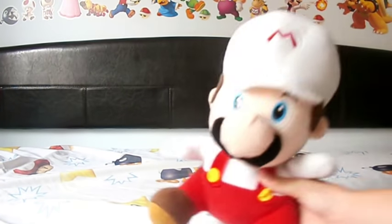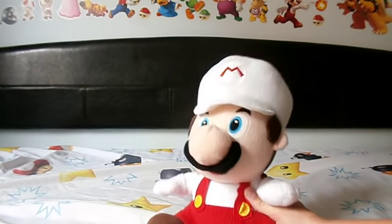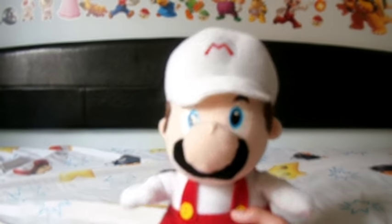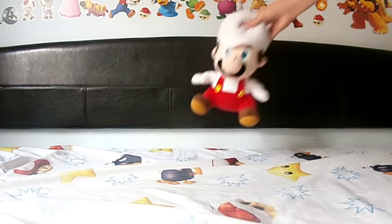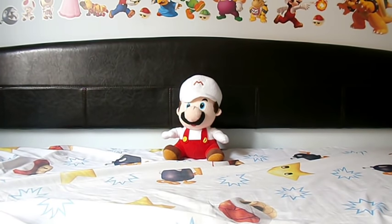First plush is a giant Fire Mario. I did replace it with a smaller Fire Mario, but I got this one at a flea market last year. It's pretty big - compared to my hand it's really big.